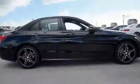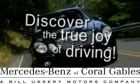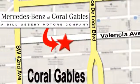Come see us today at Mercedes-Benz of Coral Gables. Our goal is to help you discover the true joy of driving. We're conveniently located just west of I-95 at 300 Almeria Avenue.